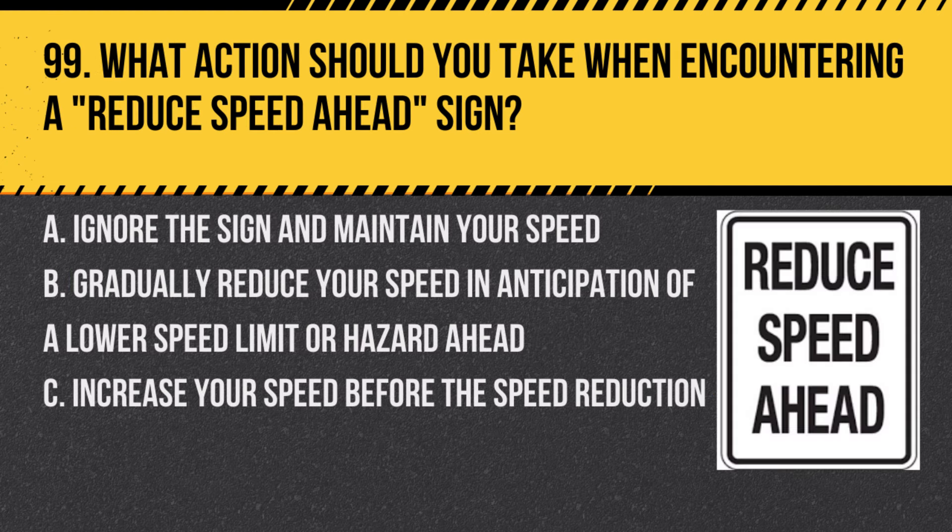Question 99. What action should you take when encountering a reduced speed ahead sign? A. Ignore the sign and maintain your speed. B. Gradually reduce your speed in anticipation of a lower speed limit or hazard ahead. C. Increase your speed before the speed reduction. Answer: B. Gradually reduce your speed in anticipation of a lower speed limit or hazard ahead. This sign warns of a need to slow down ahead.